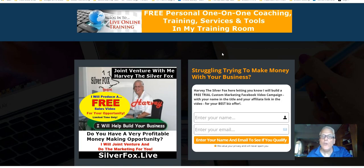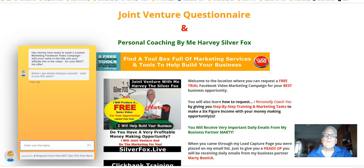You're going to be taken to this page here. Simply put your first name and your best email address, then click here. You're going to be redirected to the Joint Venture Questionnaire and Personal Coaching page by me, Harvey the Silver Fox.